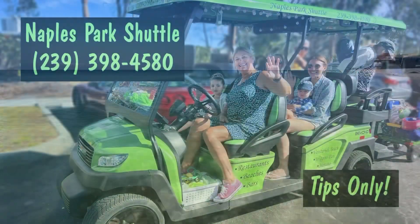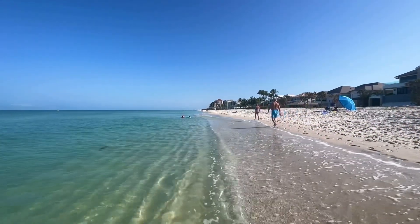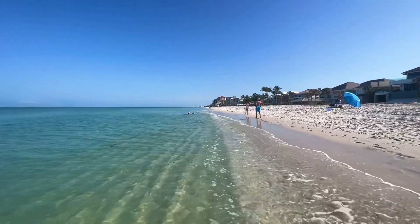There you go — now you know how to get here. Naples Park Shuttle, Christine and her green machine, give her a call. Thanks for watching. Tally ho, my friends. For Southwest Florida Television, I'm Rob Stan. God bless.